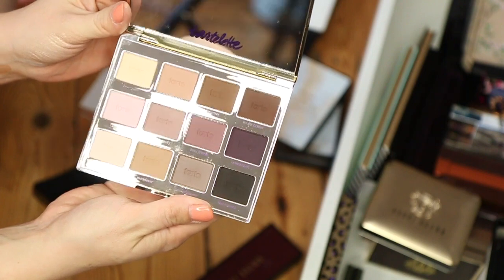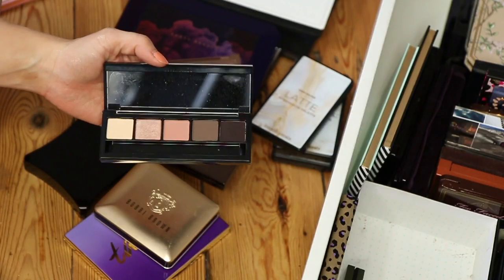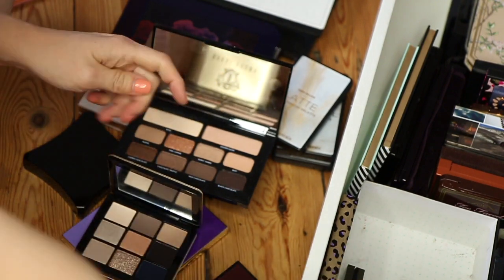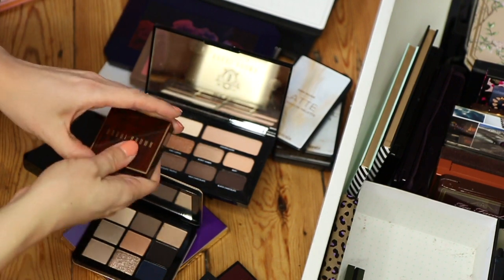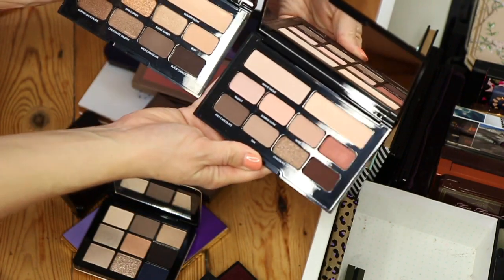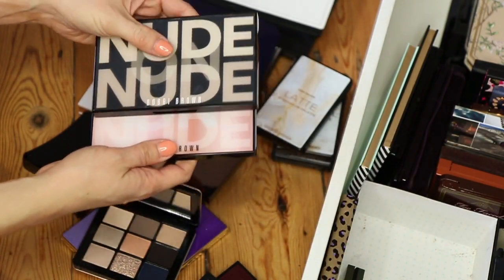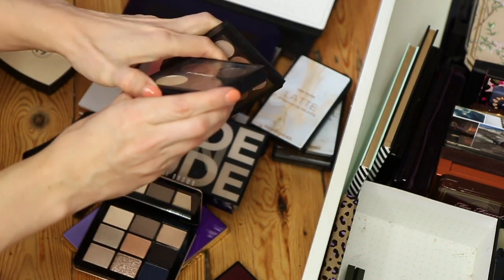This one is completely falling apart so that can go. This one from Tarte is beautiful but I really don't wear it enough. I'm a big fan of all the limited edition Bobbi Brown palettes — I could probably get rid of a couple. Oh my god, these are stunning — these are so cute. Definitely keeping these ones from Bobbi Brown. I swear, Bobbi Brown is one of my favourite makeup brands for eyeshadow palettes — the packaging is beautiful as well.